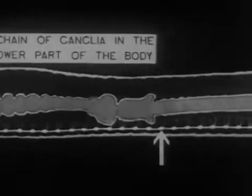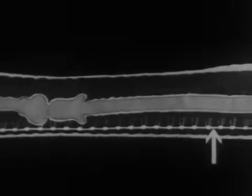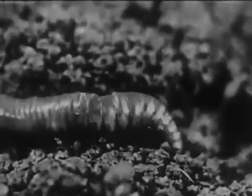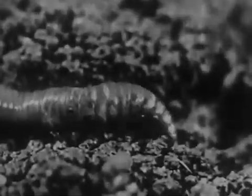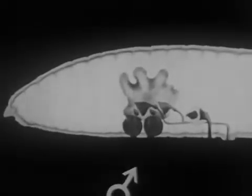Though it has neither sight nor hearing, the worm's highly developed nervous system makes it very sensitive to touch and soil vibrations. It is also sensitive to light, rarely leaving its burrow in daytime except after a heavy rain or unless disturbed by vibrations.